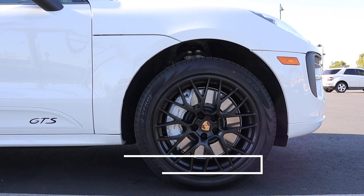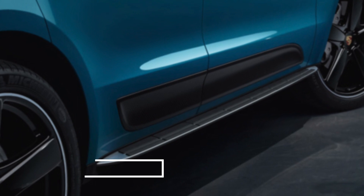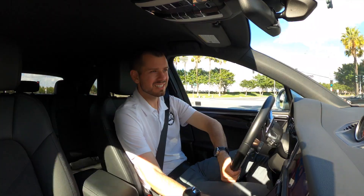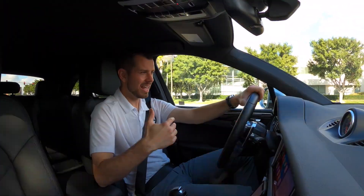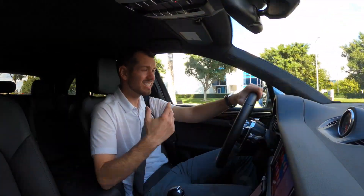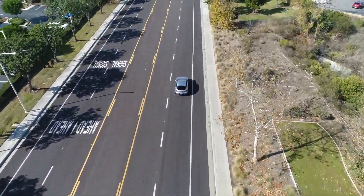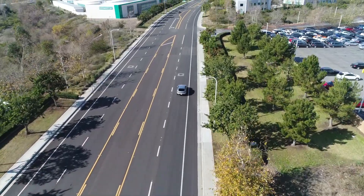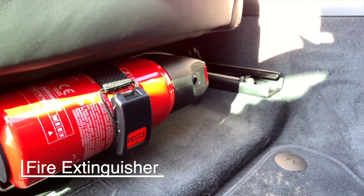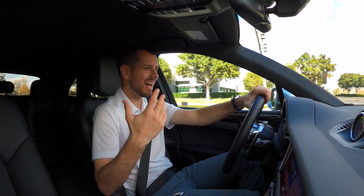There's also another array of things we're not going to be able to get on the standard Macan: the trailer hitch, air suspension or PASM, Porsche torque vectoring, the running boards, and the Porsche surface-coated brakes — the PSCB brakes. The PSCB brakes are absolutely fantastic but you'll no longer be able to option them for model year 2021 on the standard Macan. Also the load management system, fire extinguisher, and the sport exhaust system with tailpipes in silver and black are no longer available.